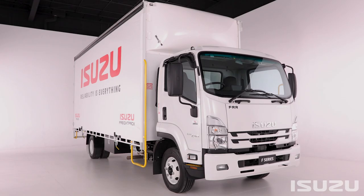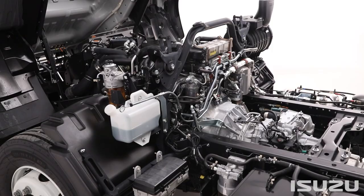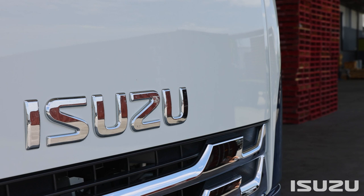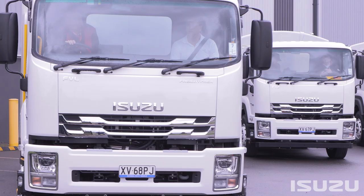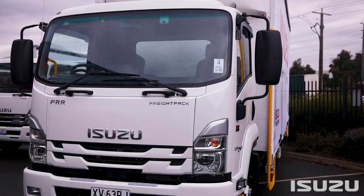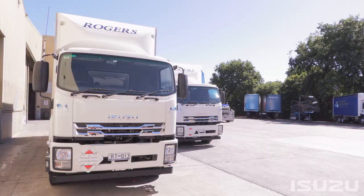From well-honed application-specific engineering development through to modern engine technology, safety enhancements, and Isuzu's famous after-sales support, the new F-Series range leaves no stone unturned for savvy operators looking for business efficiencies and genuine value for money. With a huge range available, the F-Series lineup features a gross vehicle mass rating spanning from 11,000 kilograms up to 24,000 kilograms.